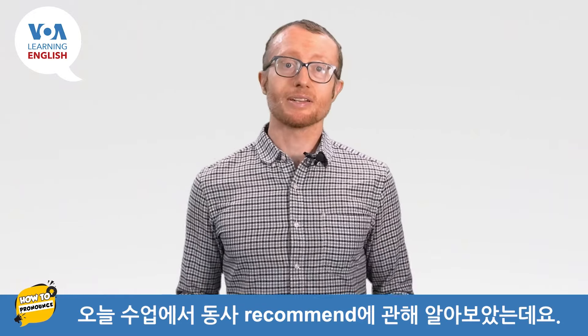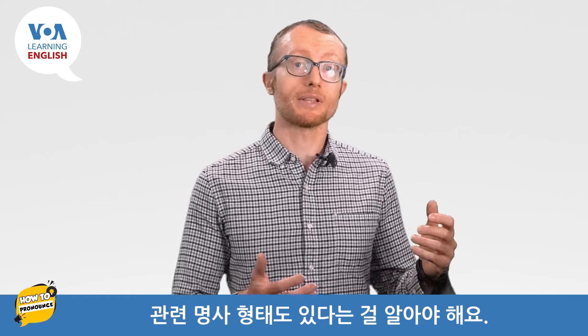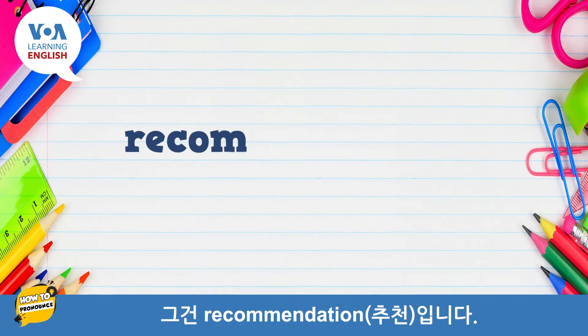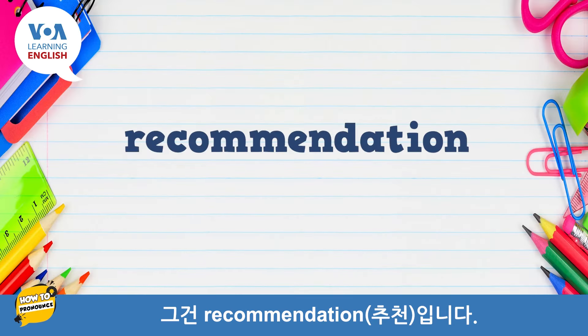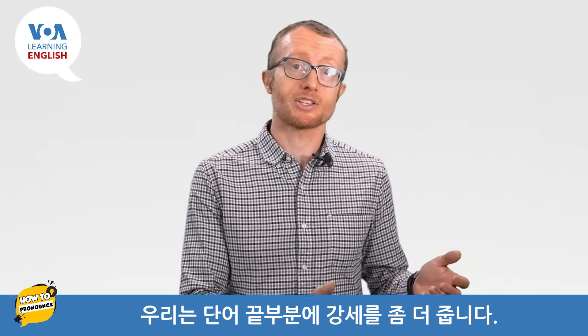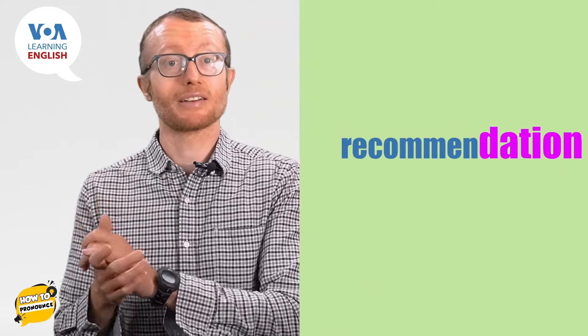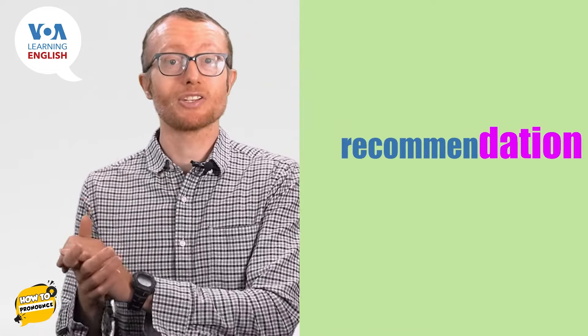Our lesson today explored the verb 'recommend,' but you should know that there is a related noun form: 'recommendation.' For 'recommendation,' we place a little more stress toward the end of the word, like this: recommendation.